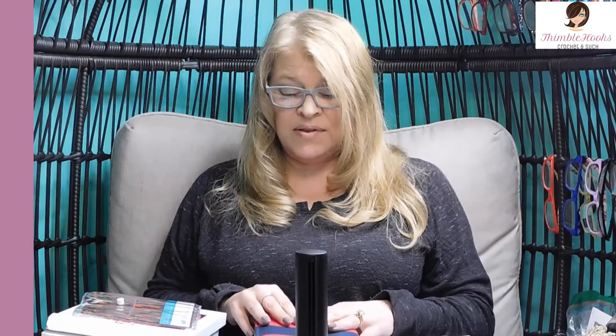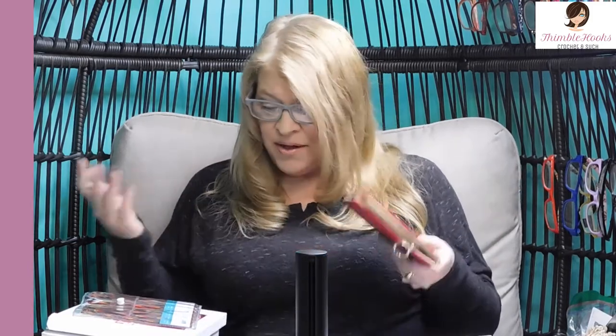Ciao friends! I'm Beth with Thimblehooks. Thanks for stopping by today. I'm going to show you my personal favorite hooks — my go-to hooks from my gigantic collection. These are the ones that I most often seem to grab, not that I don't love my other hooks, but these are the ones that I always have very nearby. So I thought I would show you what all of my favorites are in case you wanted to toss them on your wish list or ask someone to put them in your stocking, or buy yourself a nice little treat.